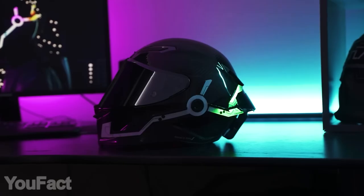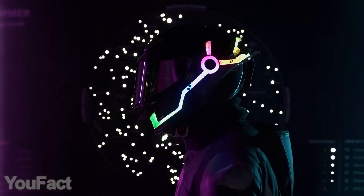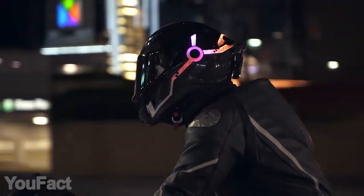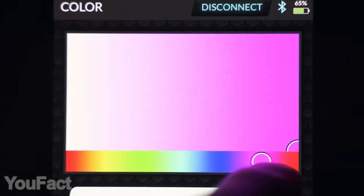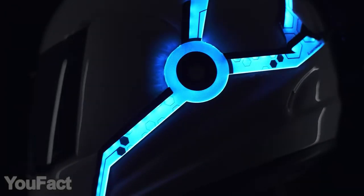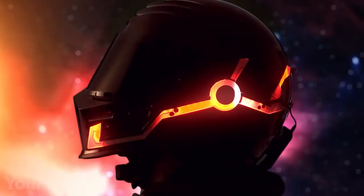How to turn an ordinary motorcycle helmet into a really cool one? Just add some RGB lighting. What makes this option especially good is the eye-catching diffused light technology — this is the Tron Legacy style. These strips are controlled via the mobile app; aside from the variety of colors, it lets you choose from over 20 amazing animations for any taste and mood.